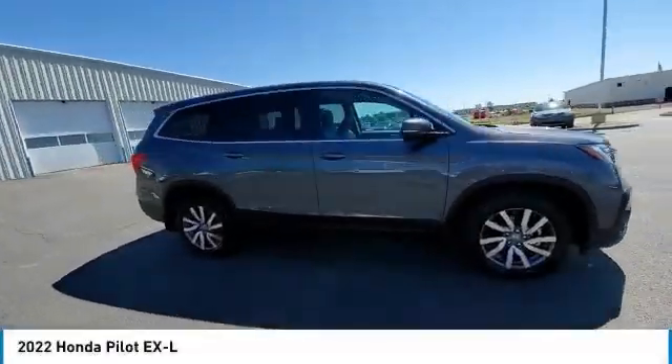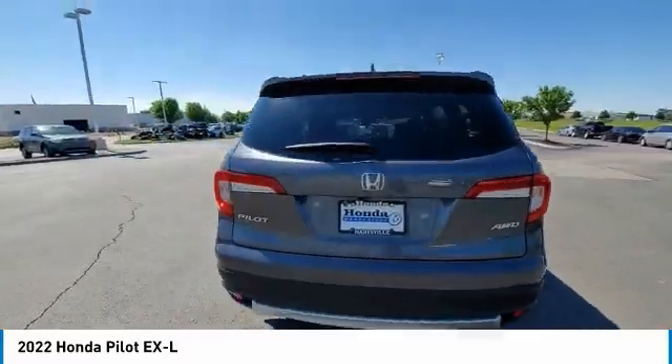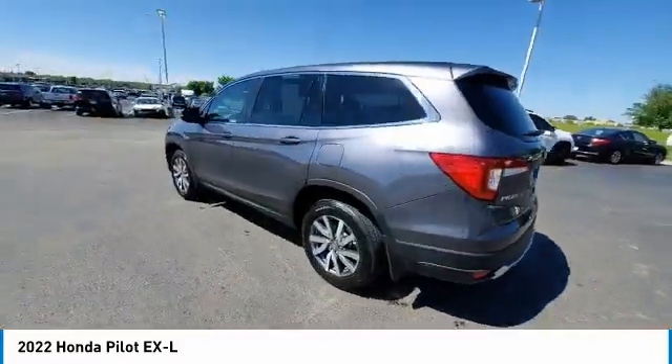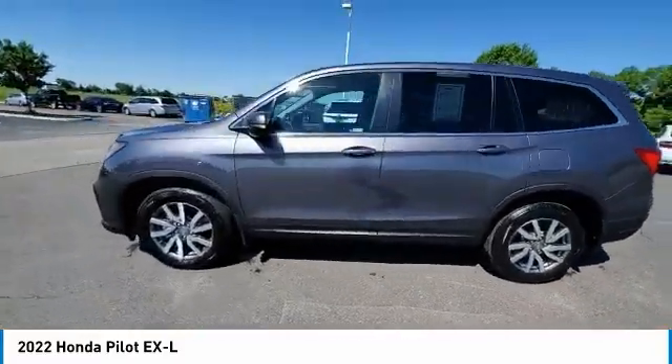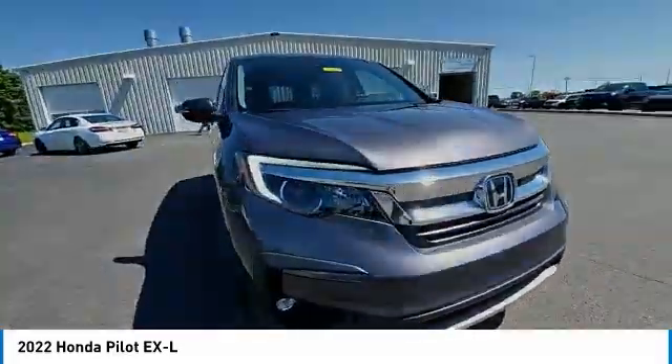You are going to love the 2022 Pilot — Optimal Utility, Indulgent Interior, Powerful Performer. You'll be ready for almost anything in the Honda Pilot. This vehicle has less than 3,000 miles.